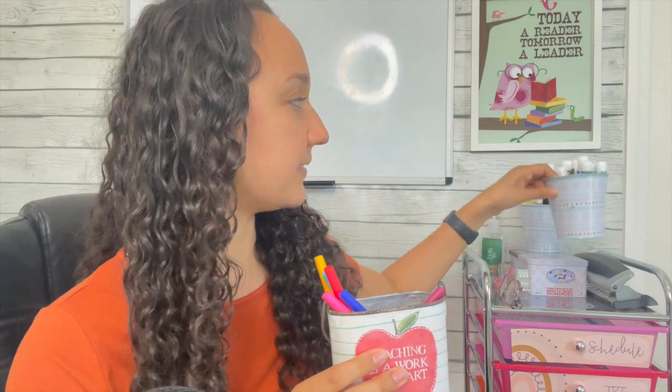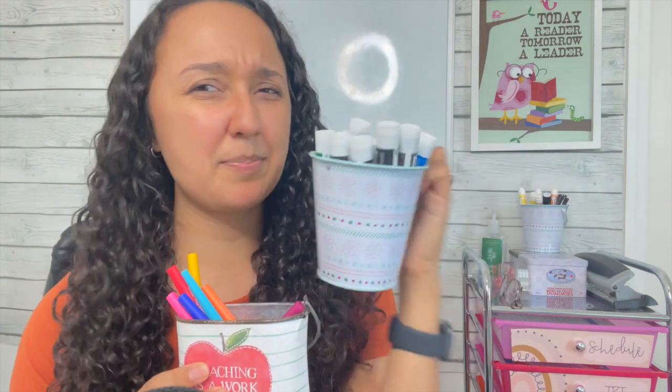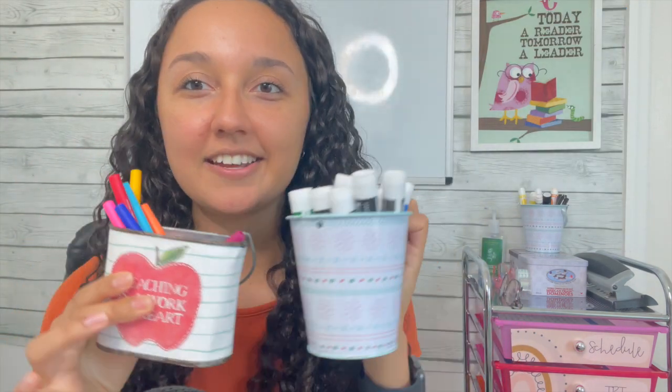On the top of the cart I usually have a bunch of random stuff — a few containers with different supplies. One has my pens and another has markers: Expo markers, Sharpie markers, all that fun stuff, kept nice and organized. I'm thinking about painting this one because it's too wintery for me year-round. I think I got it at Target on sale, and the others I got at the oldest schoolhouse in St. Augustine.